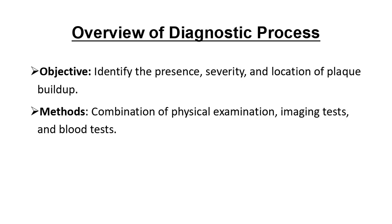Diagnosing atherosclerosis involves a few steps. Doctors don't just use one single test — they combine patient history, physical exams, imaging, and blood tests to get a complete picture. Each method has its own role in identifying the presence, severity, and exact location of any plaque buildup.